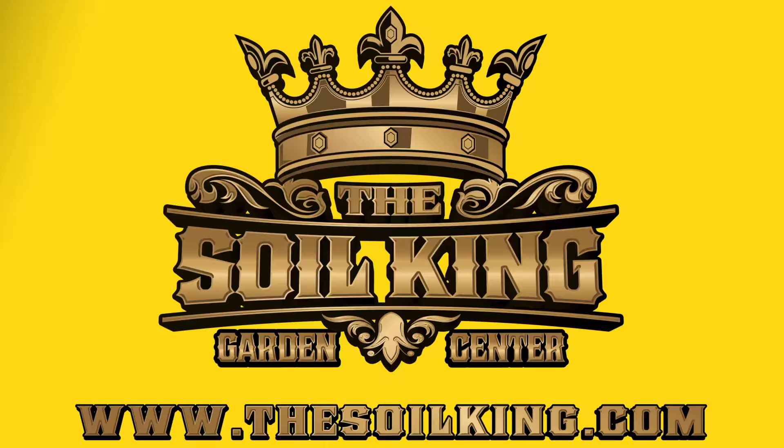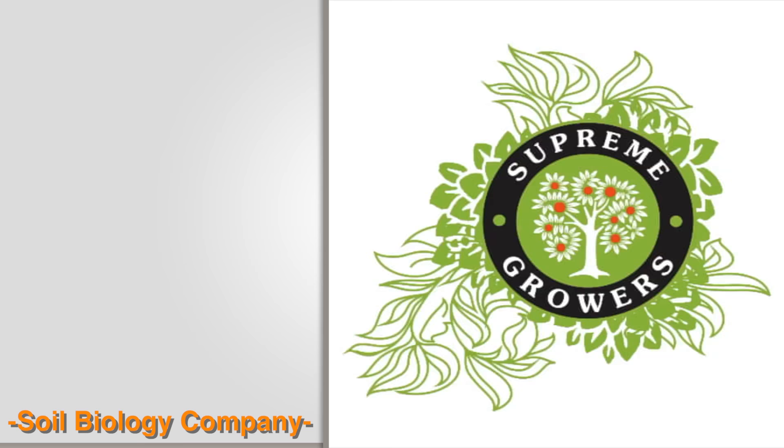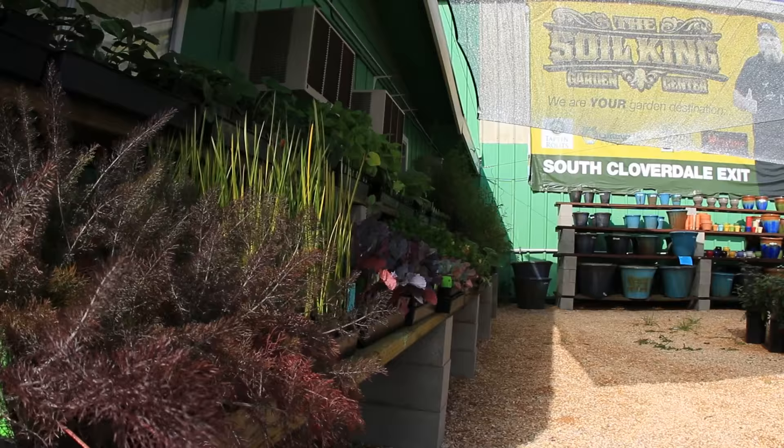That's me — three, two, one, here we go. You know who I am: Soil King, coming at you with another episode featuring one of my favorite products from Supreme Growers. I represent good products, doing things organically and trying to do best practices. We're in Northern California at the Soil King Garden Center in the Hollywood Nursery.